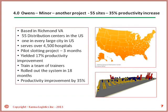Owens Minor supplies hospital products all over the US, with a DC in every major city. Some cities, like Los Angeles, had 2 DCs. We started with the first site in Richmond, Virginia, set up our review and the slotting process, and monitored actual progress for 3 months. We had a 17% improvement. Then we trained a team of trainees who installed it in over 50 DCs in the US in 2 years.